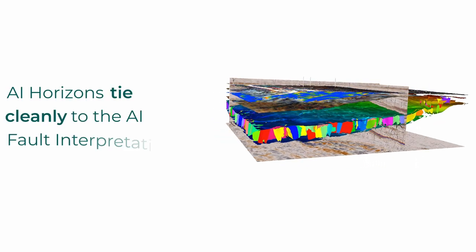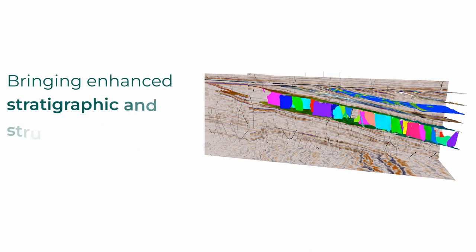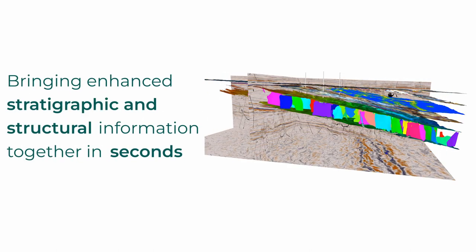With our AI, we're seeing customers making better decisions, feeling better production and less risk, so it just all leads to a more sustainable tomorrow. AI horizons tie cleanly to the AI fault interpretation, bringing enhanced stratigraphic and structural information together in seconds.